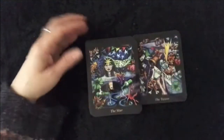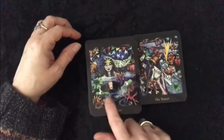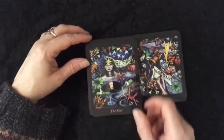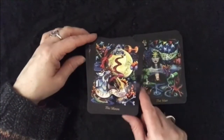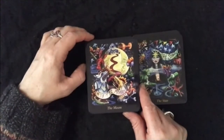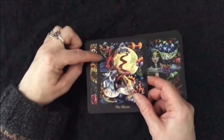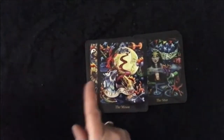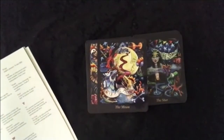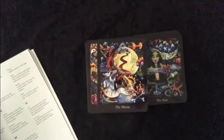I am just so keen to use this deck. The Star. Black wine bottles, eh? The Moon.